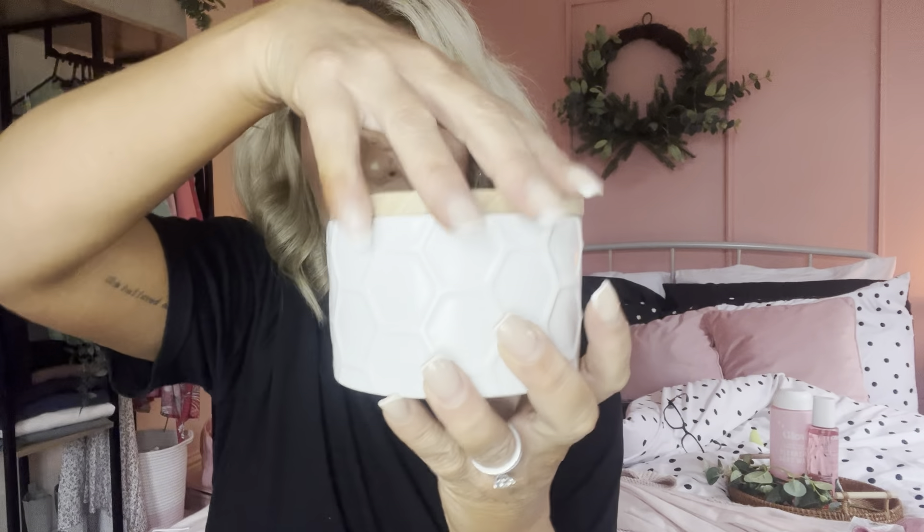I do know how much this one was because it's still got the price on. This little white pot — it looks like honeycomb to me — it's off-white, it was one pound fifty. It's from Kirkton House, hand wash only, made in China, with a little wooden lid. Loved that!